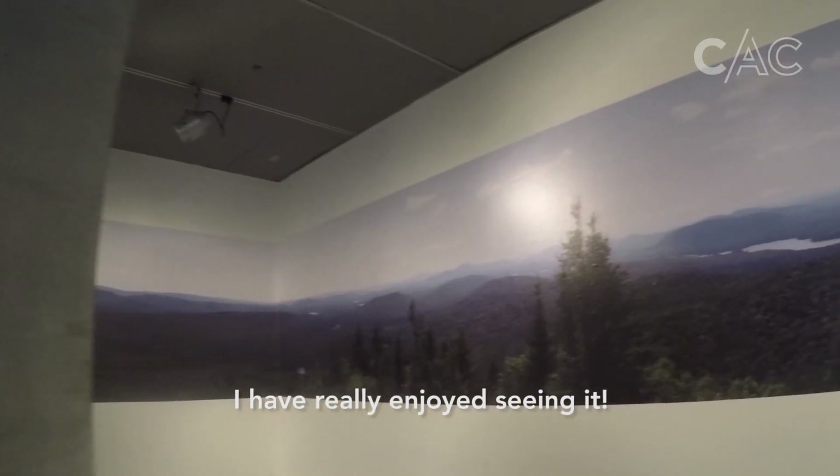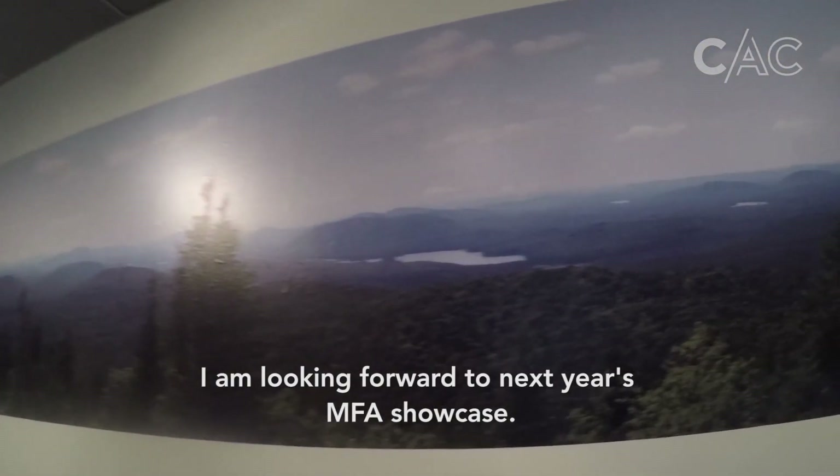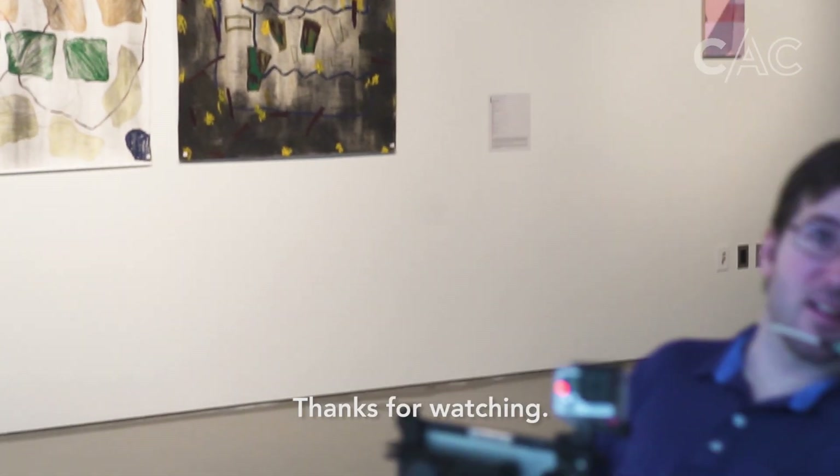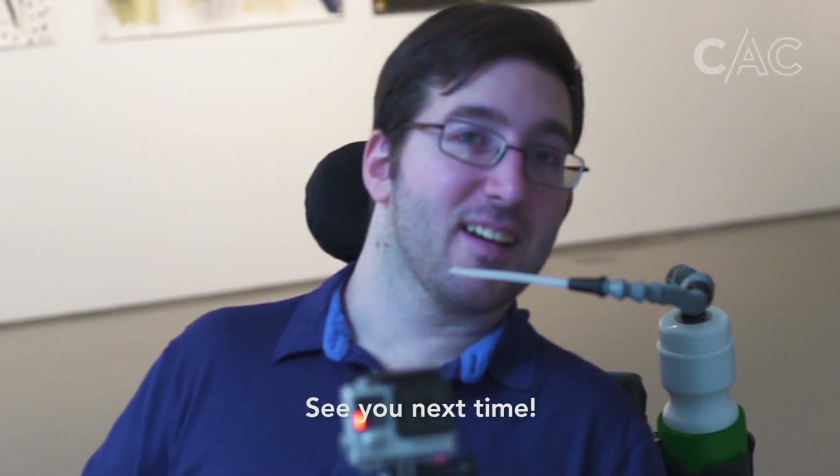I have really enjoyed seeing it. I am looking forward to next year's MFA Showcase. Thanks for watching. See you next time.